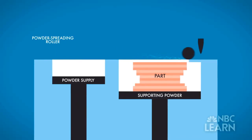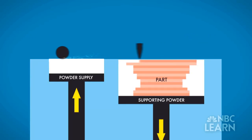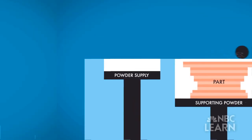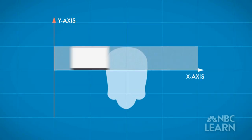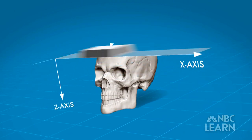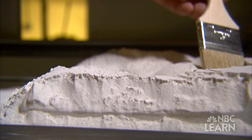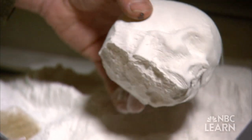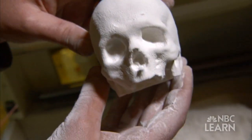Layers of powder are spread into a printing bed that sits on top of a piston. The inkjet moves across the building bed and prints in two dimensions across the horizontal X and Y axes. The layers are deposited one on top of the other, and as the piston moves down along the vertical Z axis, it forms the third dimension. At the end of the process, your piston is completely filled with powder, but only certain volume elements of the powder are held together, so you can just reach in and shake out the part.